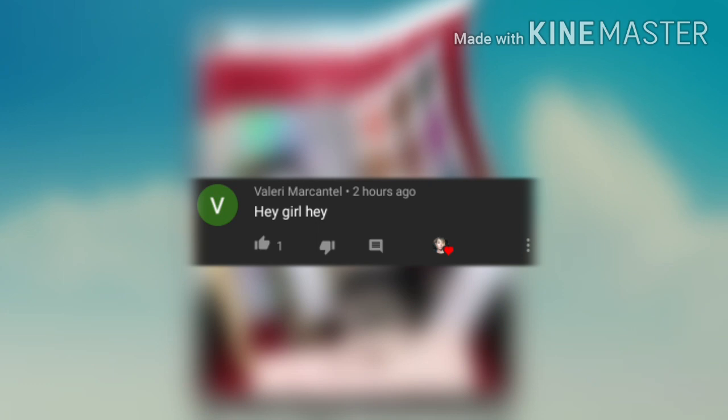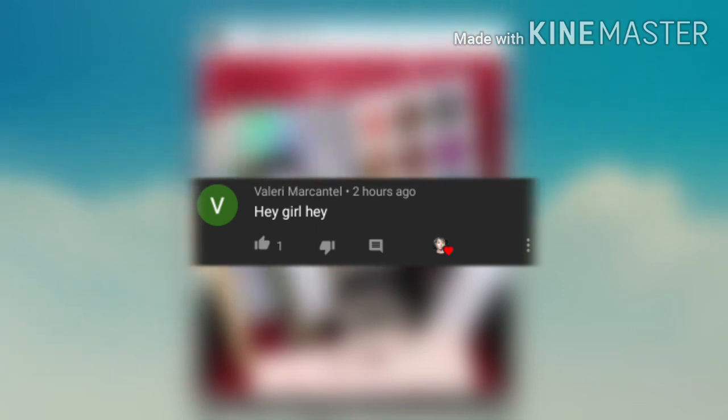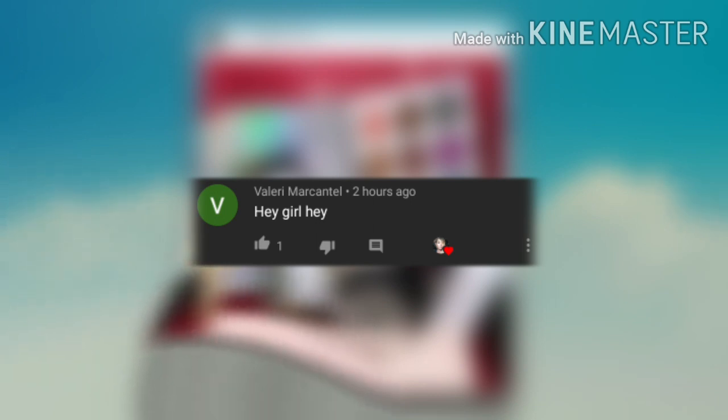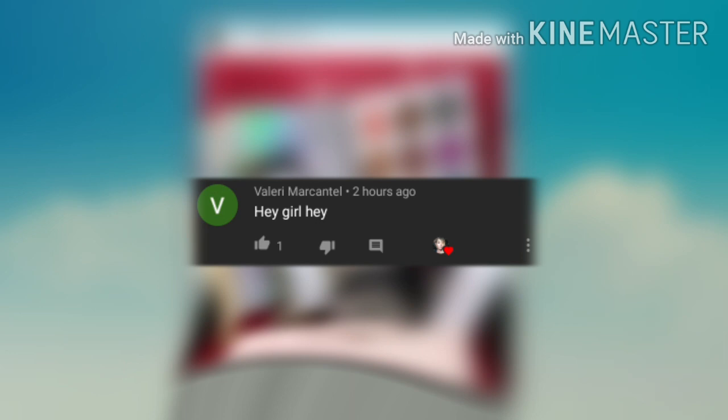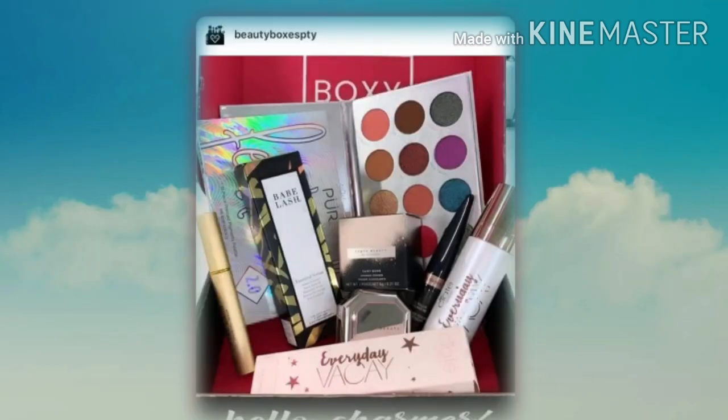Thank you so much Valerie Markantle — I hope I said that right, Valerie, and if I didn't I do apologize. Valerie says 'Hey girl hey!' — Well hey Valerie honey, how are you doing? I hope you're doing well, I hope your Fourth of July went amazing. I really appreciate you coming and watching the video honey, thank you so much, I love you girl!